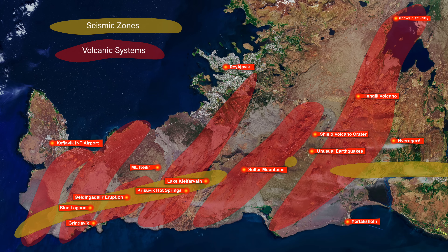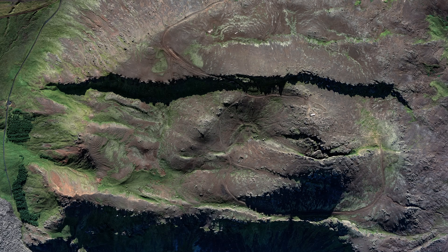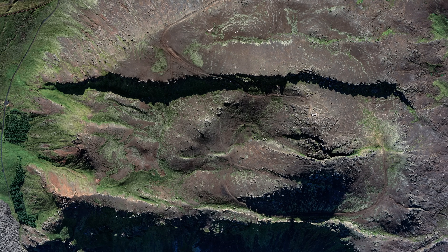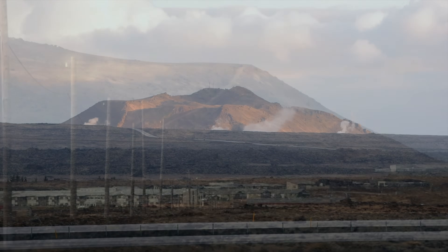The seismic activity near Geldingadalir volcano is low, so I am not stopping there now. But again it's Grindavík that's raising some concerns. Note Mount Thorbjörn, just north of Grindavík — that's where we saw the first signs of the Geldingadalir eruption as the land uplift was just under the mountain. There is constant and increased seismic activity there, so that's still one of the places you should keep on the lookout list.